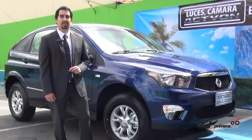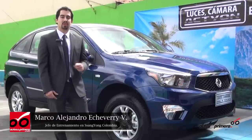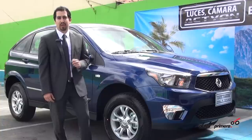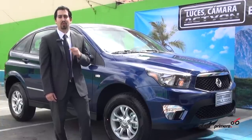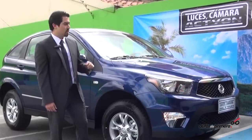Welcome to Autos de Primera. My name is Marco Echeverry, I am the head of training. Today we are here to show you what new we are bringing to the country from the second semester. It's a vehicle that has a history in the country but has had a great transformation, and we believe that today it can participate in a very important segment of the SUV market in Colombia.